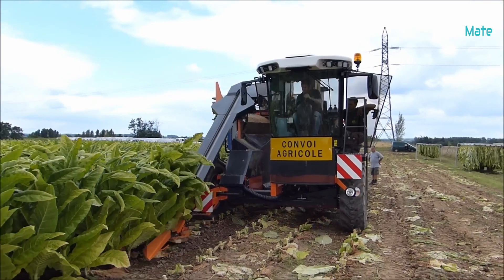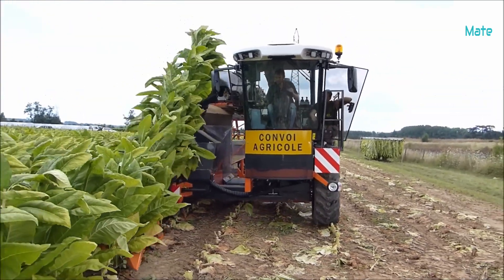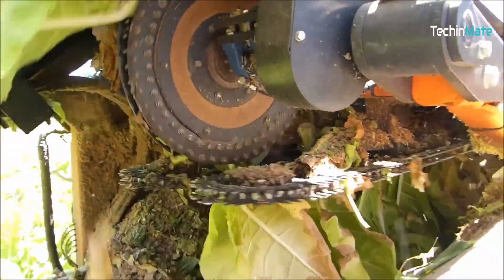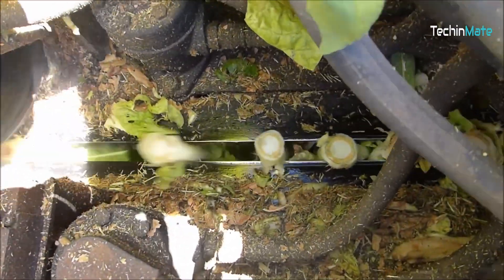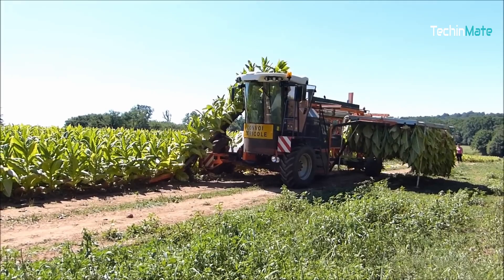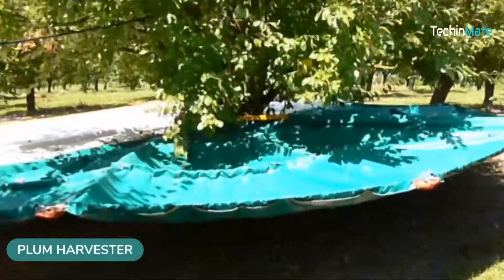The Burley Tobacco Harvesting Machine is a self-propelled agricultural machine for harvesting burley-type tobacco plants for storage on a frame. This plum harvesting machine vibrates a plum tree to harvest its fruit.